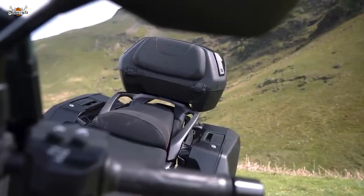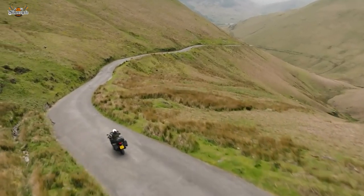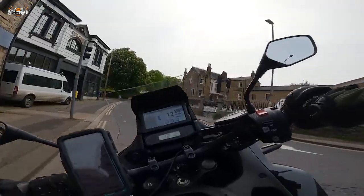Inspired by the Africa Twin, the NT1100 gives you a comfy riding position that keeps you fresh on long trips. It's balanced and nimble in the city and a beast on the highway.